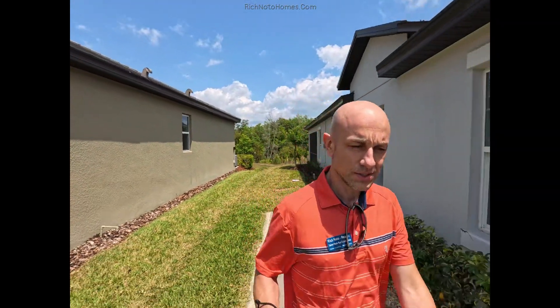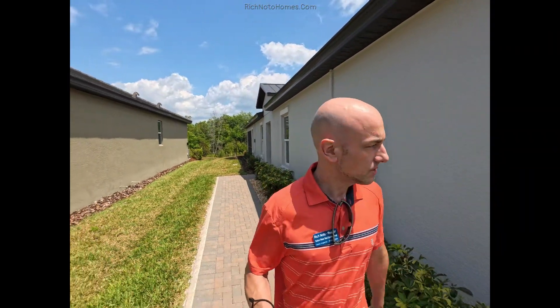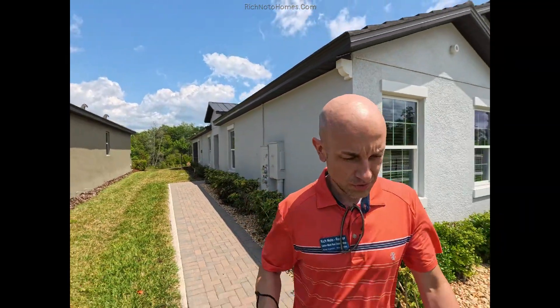I do appreciate everyone stopping by to watch this. Check out my website richnotohomes.com — helping you anywhere in the state of Florida to purchase new construction homes. Thanks again, have a great day.